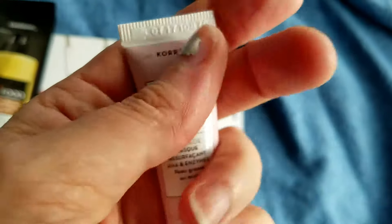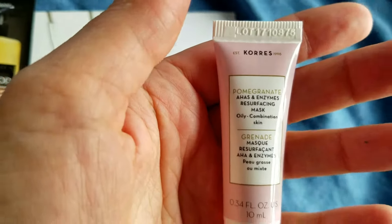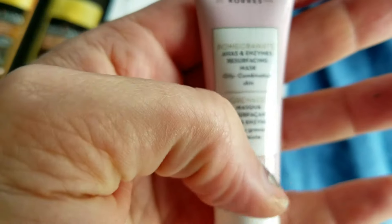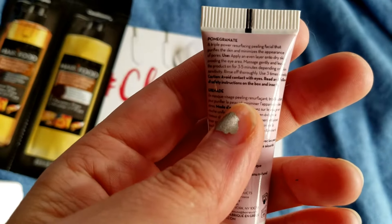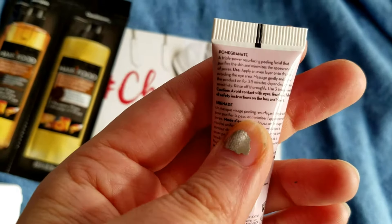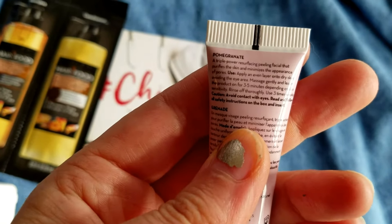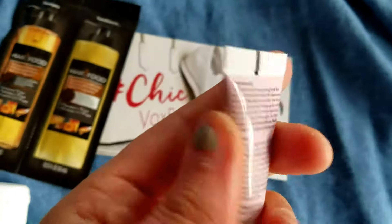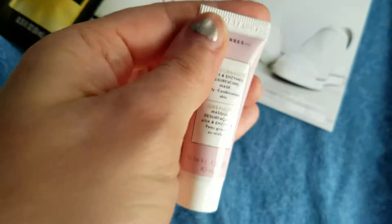Last but not least, we have the Cores Pomegranate AHAs and Enzymes Resurfacing Mask. This is good for oily and combination skin, which is perfect because I have combination skin. You want to use this about once a week — or actually it says up to three times a week. Apply an even layer onto dry skin avoiding the eye area, massage gently, leave it on for three to five minutes, then rinse off.